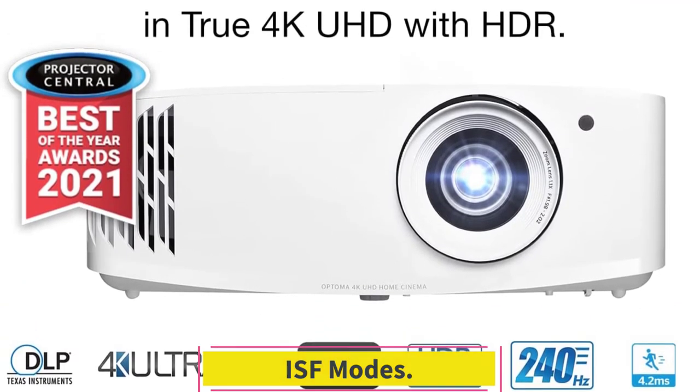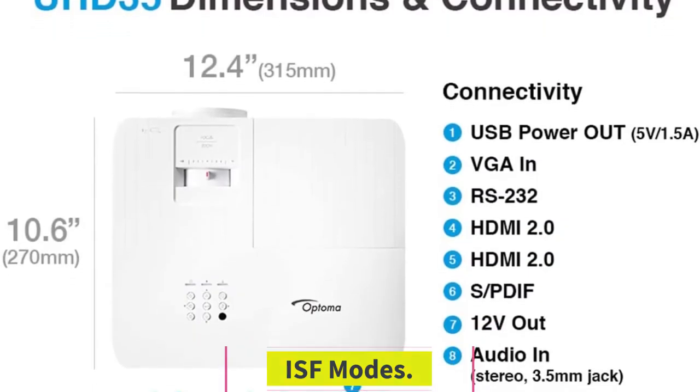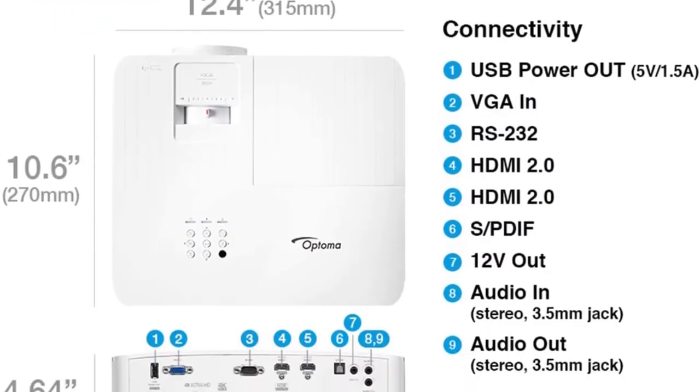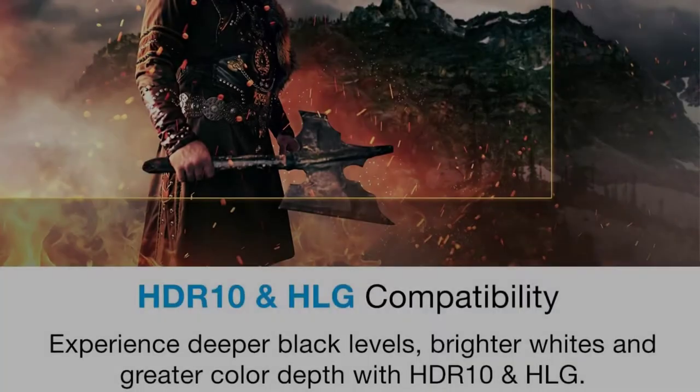ISF Modes. ISF includes 3 modes: ISF Day, ISF Night, and ISF 3D. You can adjust the day and night mode settings to get the best projection in several environments.